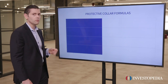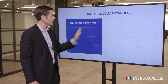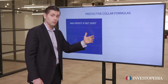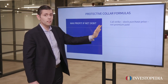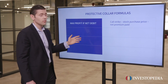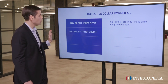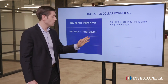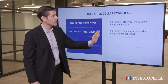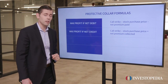Let's go ahead and look at some formulas. Your maximum profit, if this is a net debit — meaning you're paying for the structure — is going to be the call strike minus the stock purchase price minus the net premium paid. Now, if this is a net credit, your max profit is the call strike minus the stock purchase price plus the net premium collected.